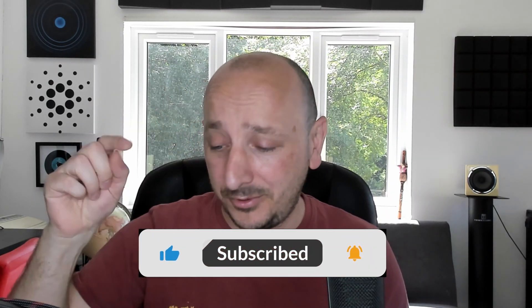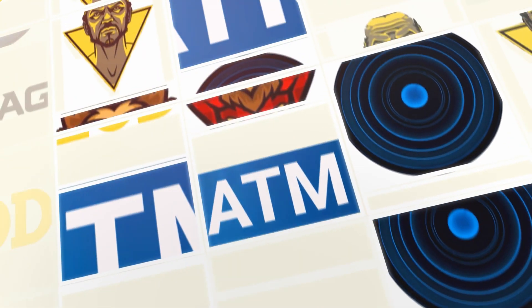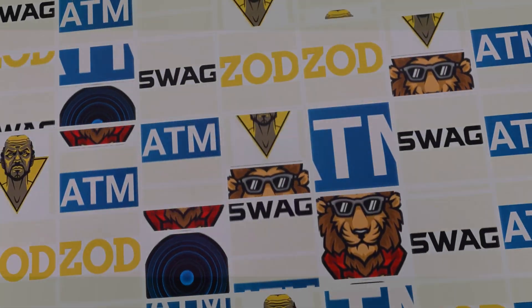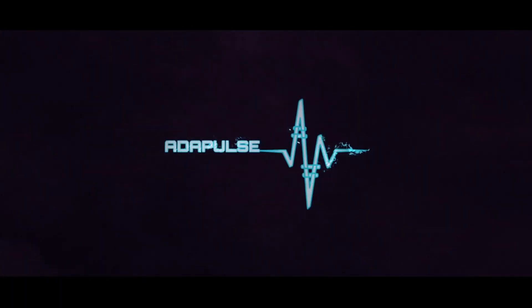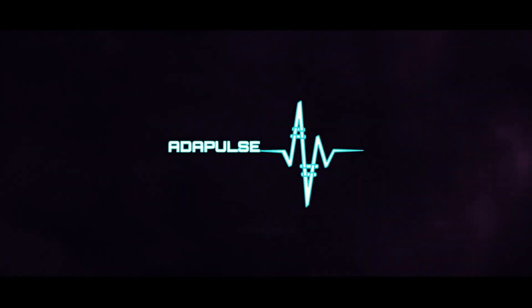Do remember to click the like button, hit subscribe and the bell button. I'm Josh from ATM Stakepool, your presenter for AdaPulse today. Let's just talk Rosenbridge. Today we're talking about Rosenbridge as they completed their integration of Bitcoin.